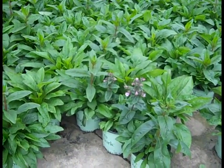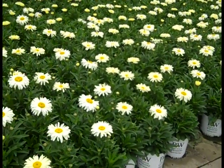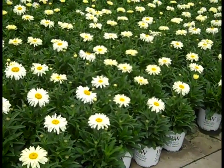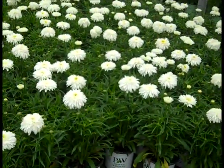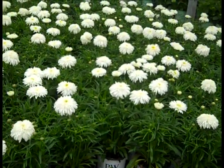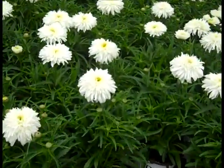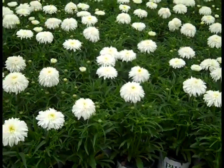Here we're looking at Leucanthemum — this one is Banana Cream 2. Nice-looking color, loaded with buds, they're starting to open up. Good choice. Another Leucanthemum — a Proven Winners selection, this one is Marshmallow. Holy smokes, you've got to see these flowers — incredible, nice budded up plants, big flowers. Look at that plant. Leucanthemum Marshmallow.